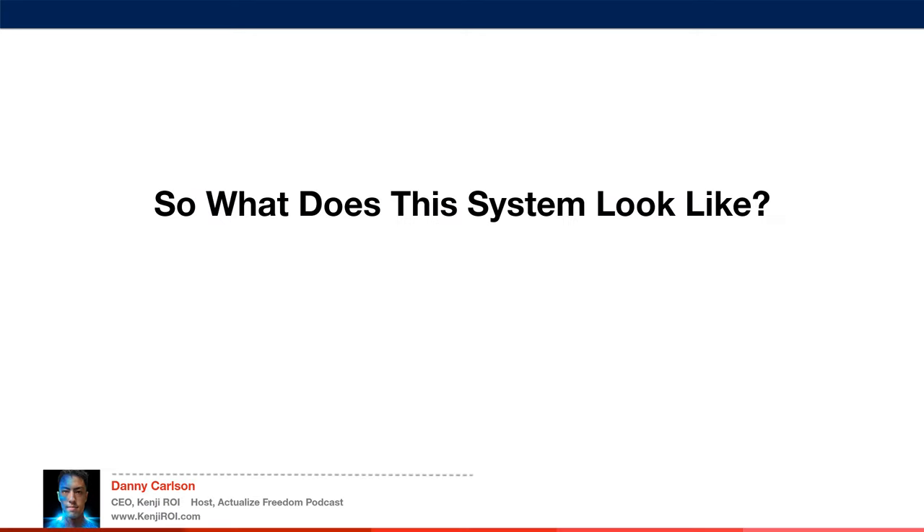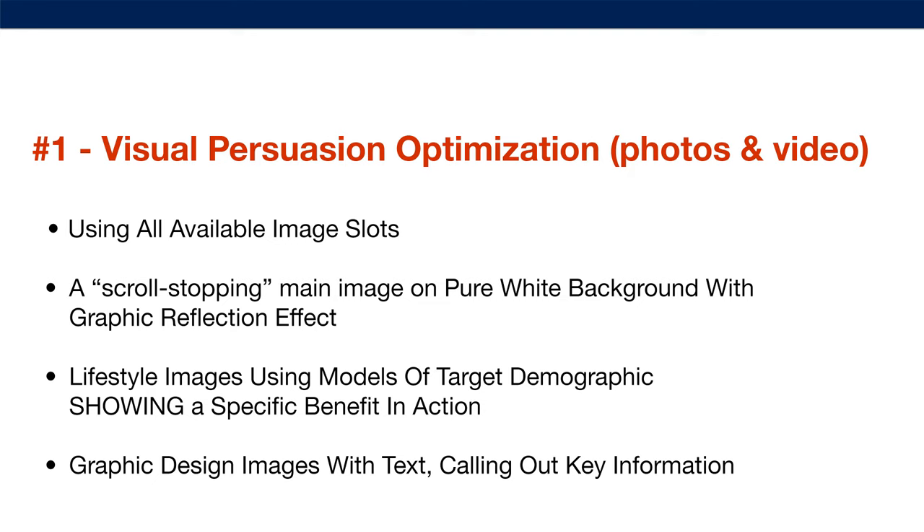So what does this system look like? Number one is visual persuasion optimization — through photos and video. A few quick tips: you want to be using all the available image slots, which is actually a positive ranking factor for Amazon's algorithm. And if you're not using all the image slots, you're missing opportunities to show off the main product benefits to your customers.